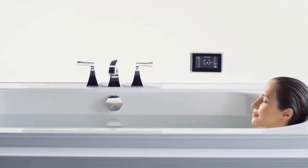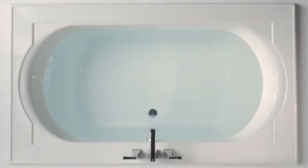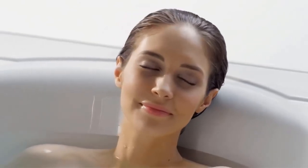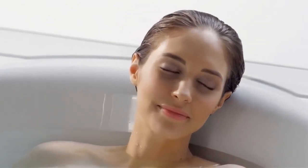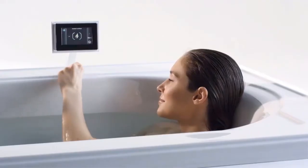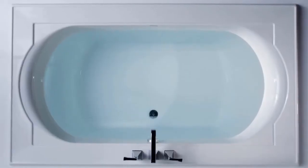Surround yourself in a warm, spa-like experience as you relax in the bath with Bask heated surface, which complements the water temperature by warming your neck, shoulders, and back. Three temperature settings provide full customization, and because Bask uses a 120-volt power system, it works with a standard outlet. In fact, it doesn't use any more energy than a standard light bulb.